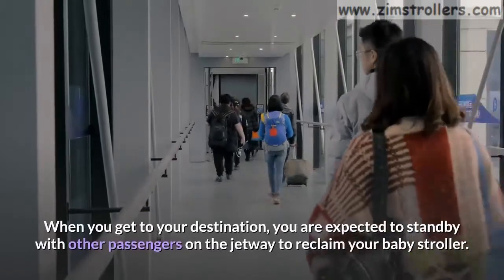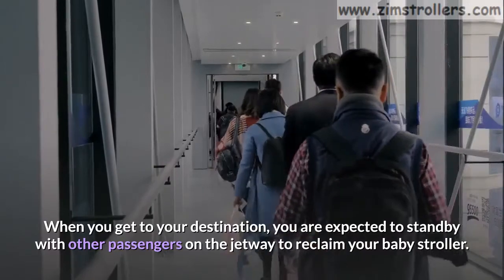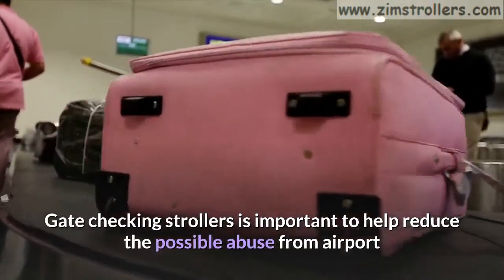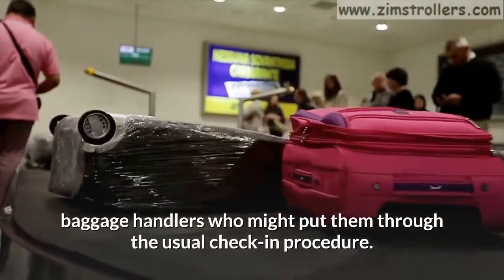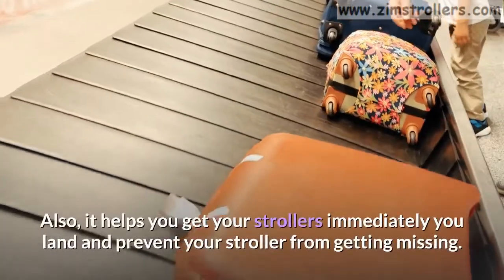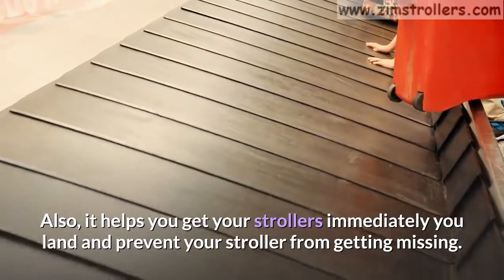When you get to your destination, you are expected to stand by with other passengers on the jetway to reclaim your baby stroller. Gate checking strollers is important to help reduce the possible abuse from airport baggage handlers who might put them through the usual check-in procedure. Also, it helps you get your strollers immediately when you land and prevents your stroller from getting lost.